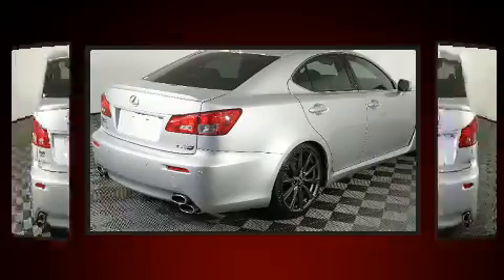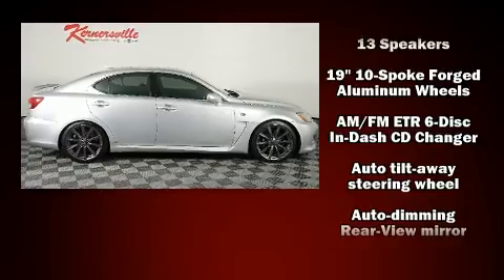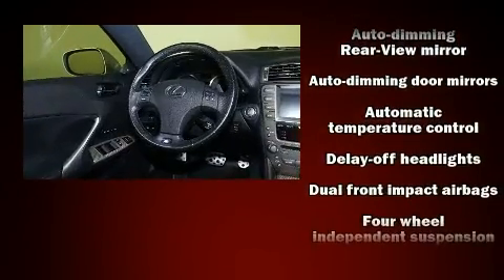Automatic dimming door mirrors, heated door mirrors, and power front seats are also included. With high-intensity discharge headlights illuminating your path, you'll always appreciate maximum visibility.